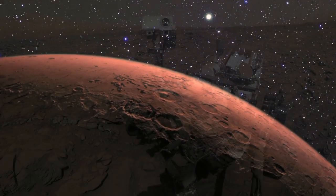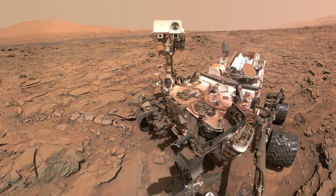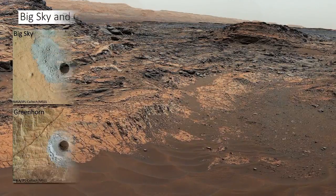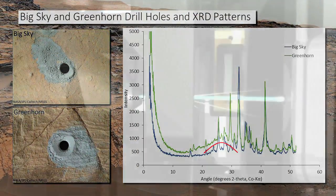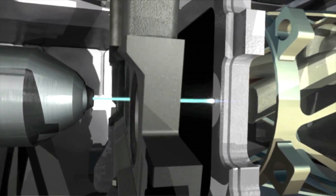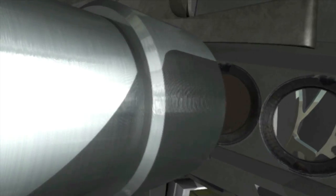We wanted to do x-ray diffraction with a robotic vehicle on Mars, and normally powder diffraction takes a lot of grinding — very fine-grained materials. It takes very precise movements and a big instrument. We can't do that on Mars, so what this powder movement system does is, rather than moving the parts of the instrument to get a pattern, we move the powder itself.